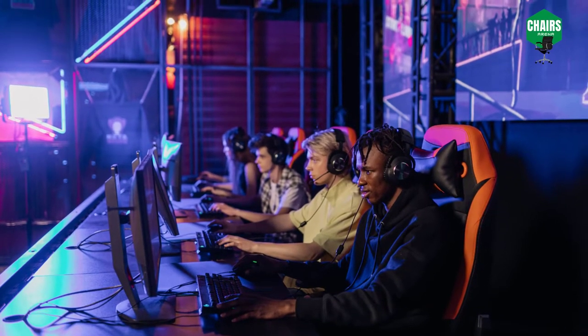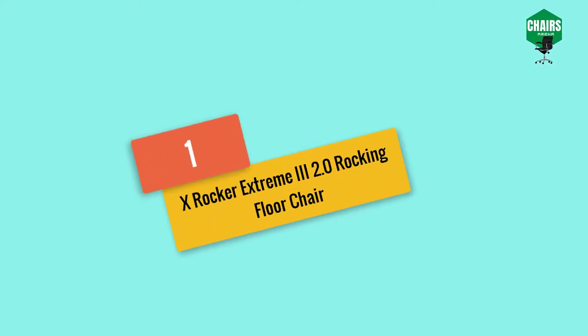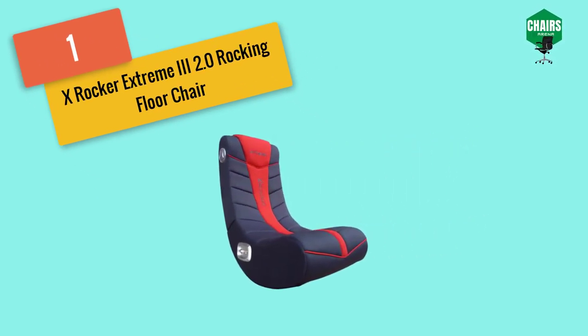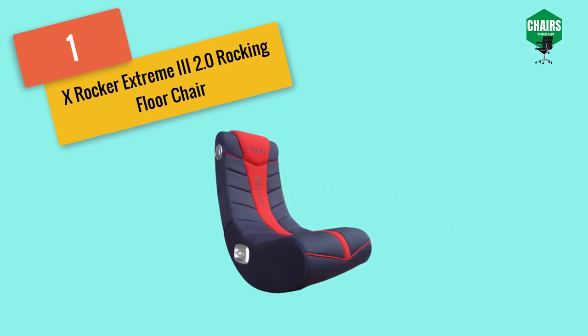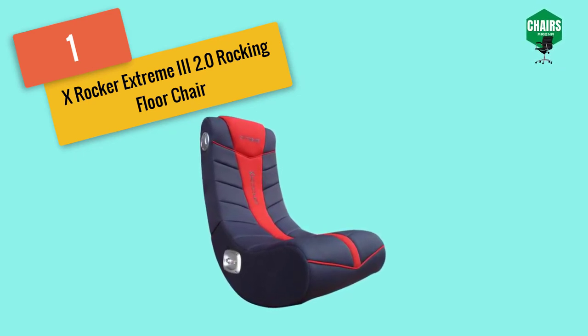Starting with number one: the X Rocker Extreme III 2.0 rocking floor chair. This is a very advanced gaming chair with some outstanding features. It is very stylish and unique, and its users can use it for multiple purposes.